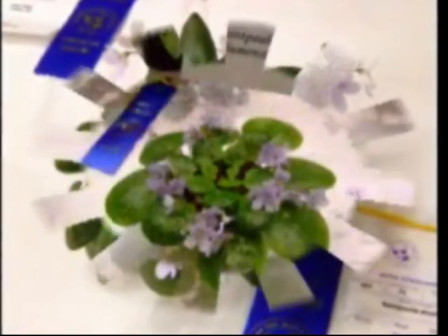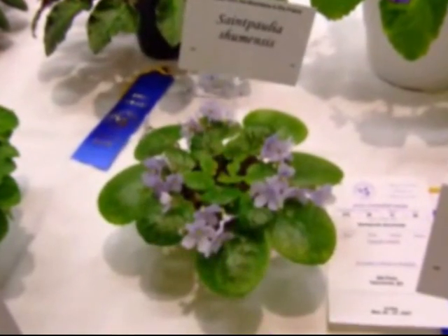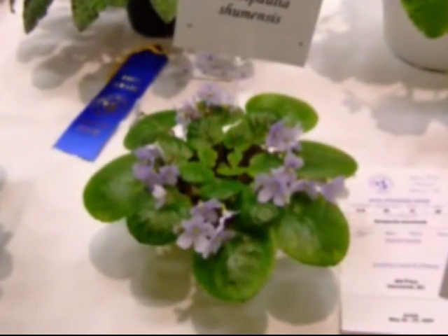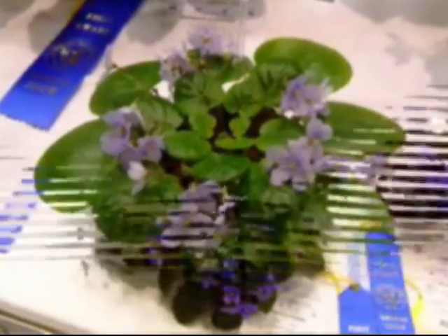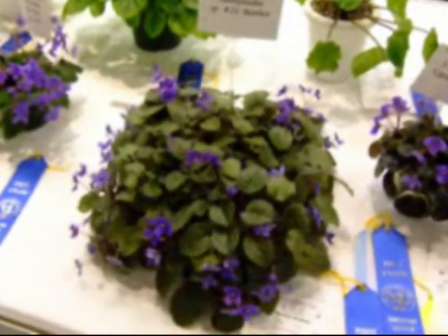The greatest long-term hope, however, probably lies in creating many more forest preserves, a process that is slowly being achieved. Only time will tell if the African Violet has a future in the rainforest of Africa.